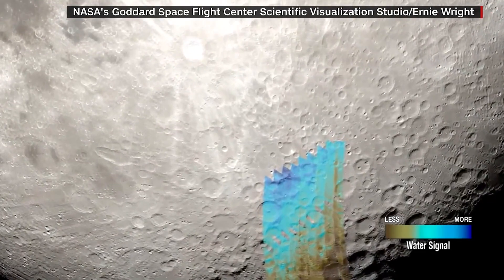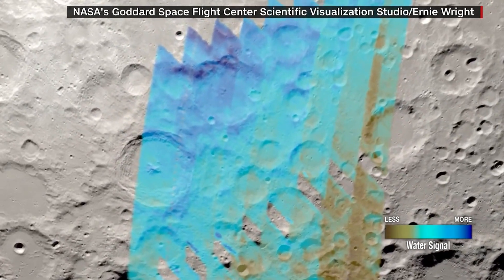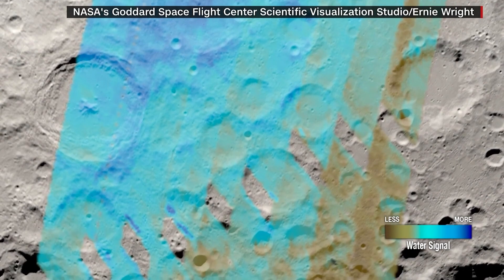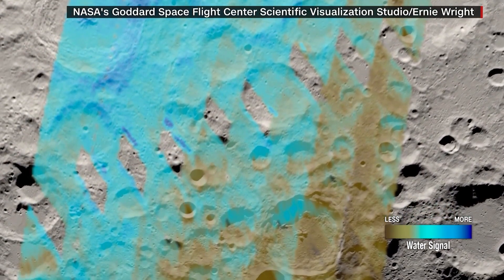And below their feet, possibly water. NASA this week shared a map of water distribution on the lunar surface. Water would be a critical resource for establishing humans on the moon long-term.